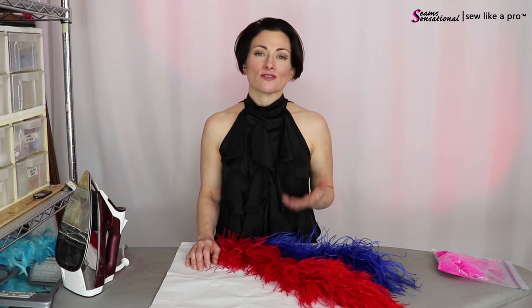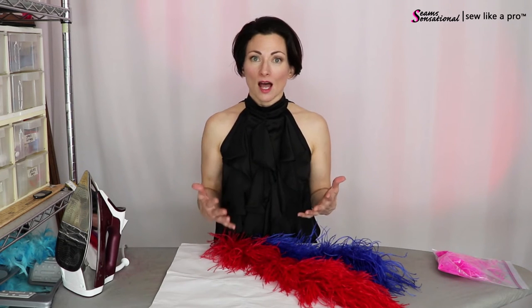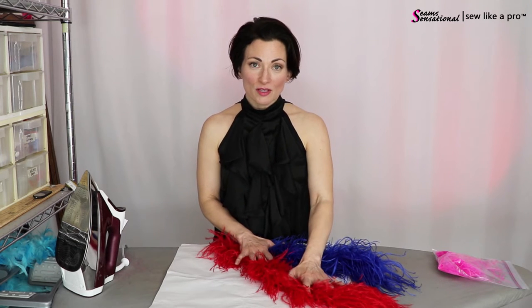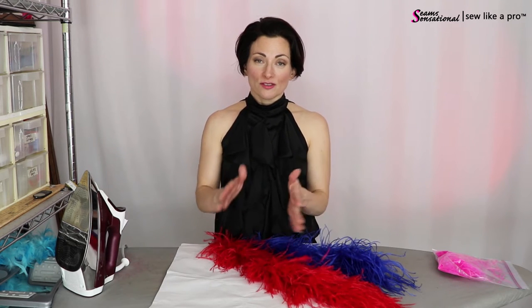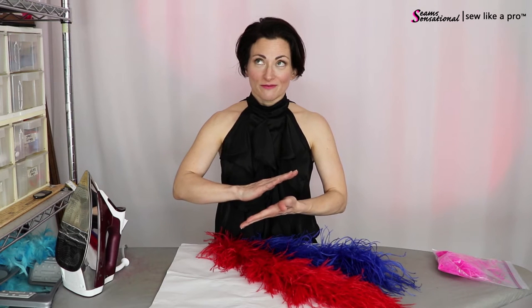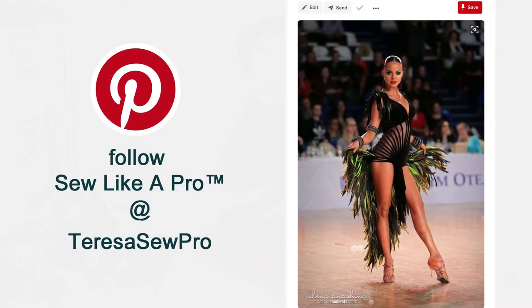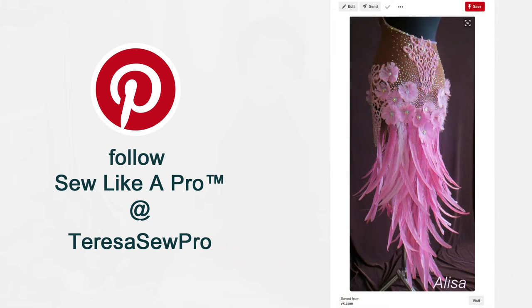Number three downside for having feathers on your dress is that it really does make traveling more difficult — it takes up a lot more room. If you have a ball gown with rows of ostrich boas on the bottom, or a Latin dress that has flat feathers, you have to fold the dress carefully so that the peacock feathers or coke feathers don't get crushed.